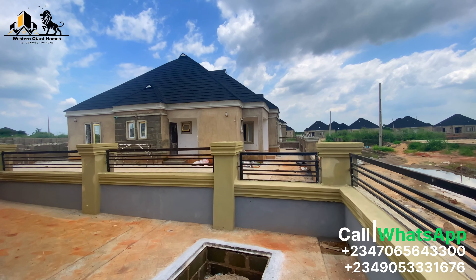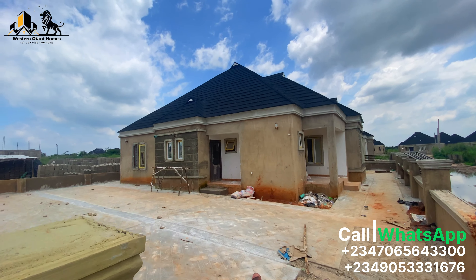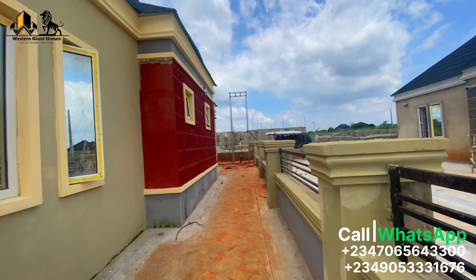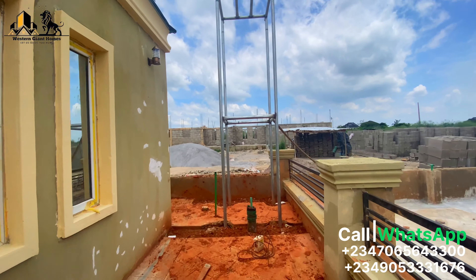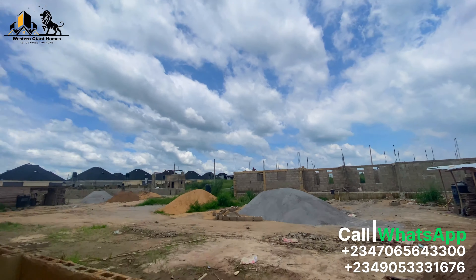We have more — you can see what is also going on in the next unit. You can park up to four cars conveniently. Over here is the water storage and the borehole system.